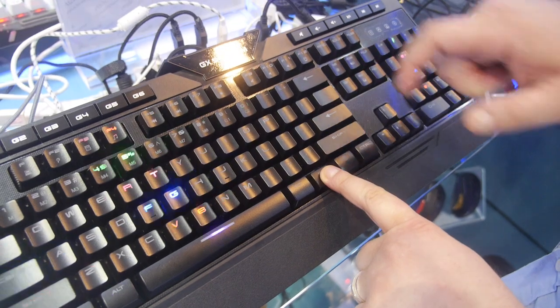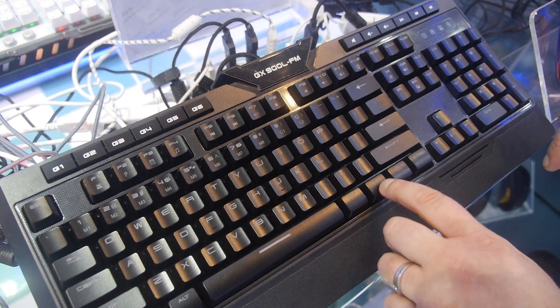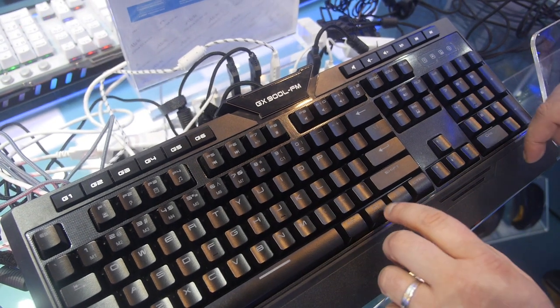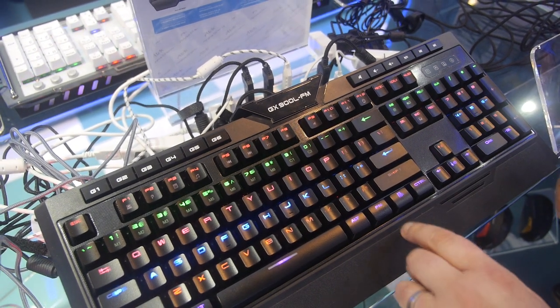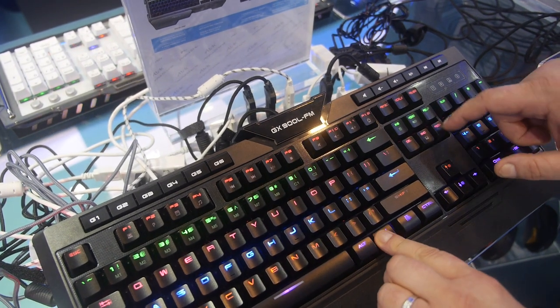If you hit FM Insert, it has a function where you type the key and it causes it to spread off from the center. If you hit FM Home or FM Page Up, it makes it all light up. Different kinds of light functions.